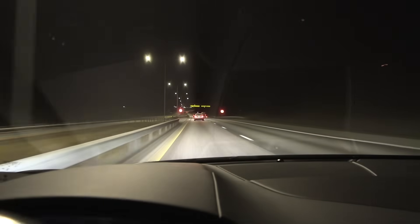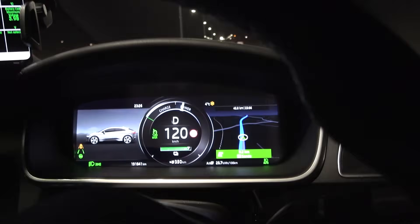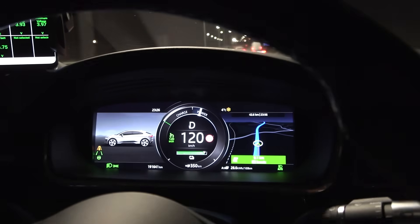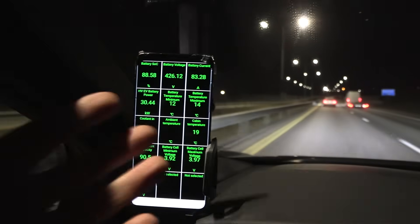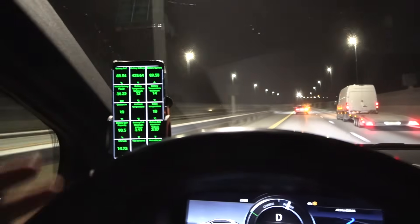We're on the move and I'm going to speed things up by going at 120 on the speedo — that's about 117 kilometers per hour — so we generate a little more heat. The battery is heating up, and a warmer battery means we get more energy out of it.